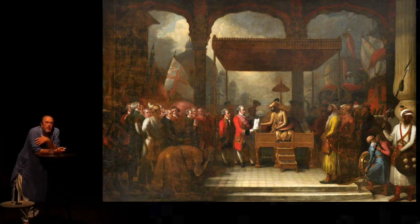Because this document, known as the Diwani, which means really nothing to anybody either in Britain or in India today — translated into modern English, you could call it a document of involuntary privatization — was forced onto Shah Alam by Clive after his defeat at the Battle of Buxar.